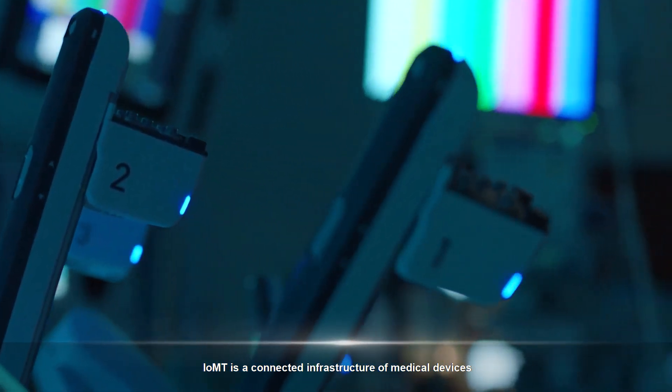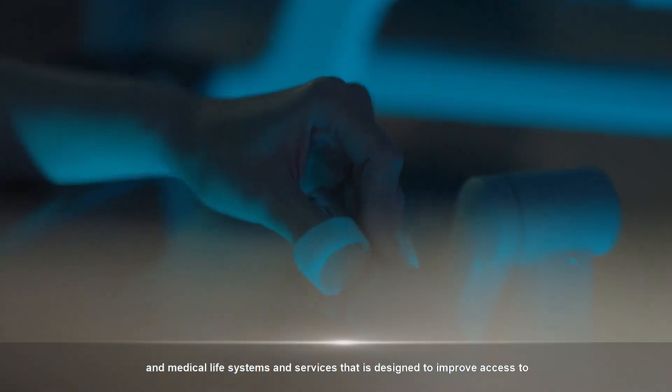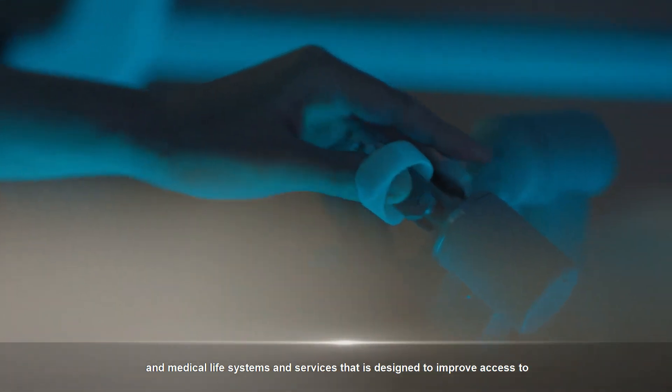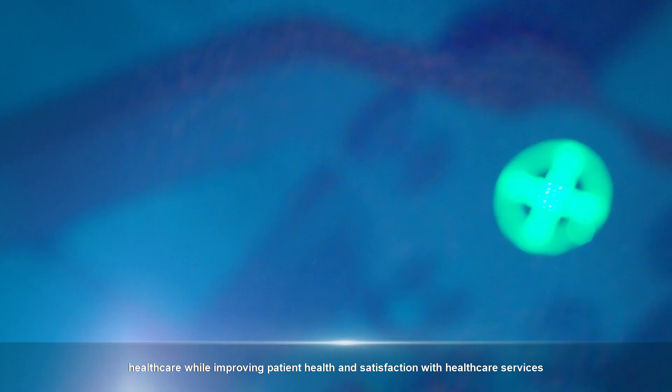IOMT is a connected infrastructure of medical devices, software applications, and medical life systems and services that is designed to improve access to healthcare while improving patient health and satisfaction with healthcare services.